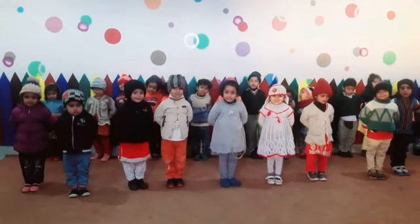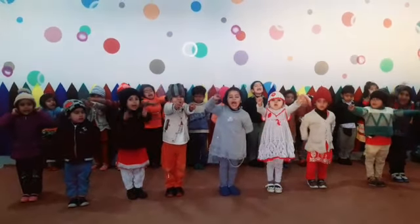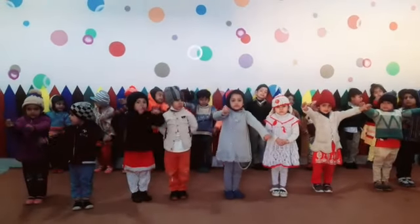Dear student, are you ready for parts of body? Okay, let's start.